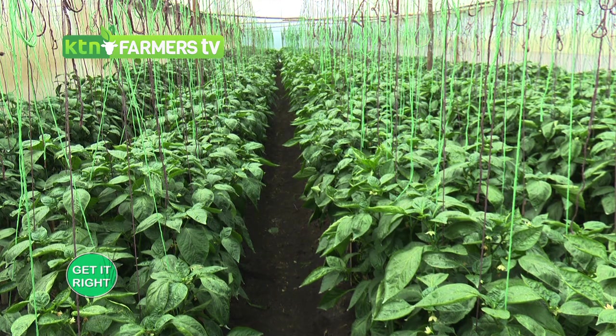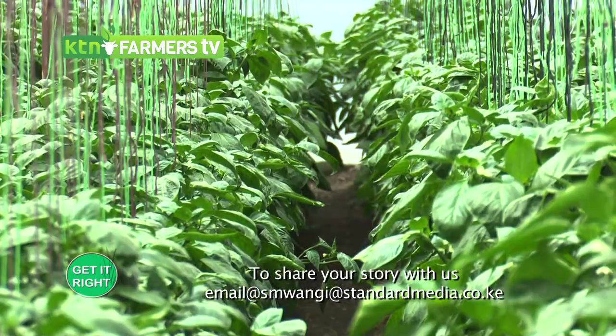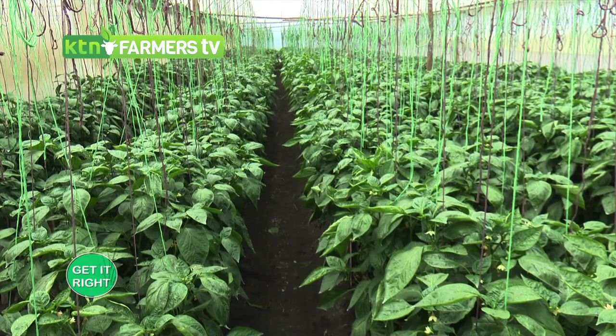In semi-arid areas the weather is harsh — it doesn't rain much, but when it does it rains heavily; the sun is very hot, the wind is strong, and nights get very cold. In such environments it's important to protect your crops. For maintenance, the wind tends to destroy polythene a lot, so you need to reinforce the greenhouse with steel cables. We're also planning to plant banana trees around to break the wind.